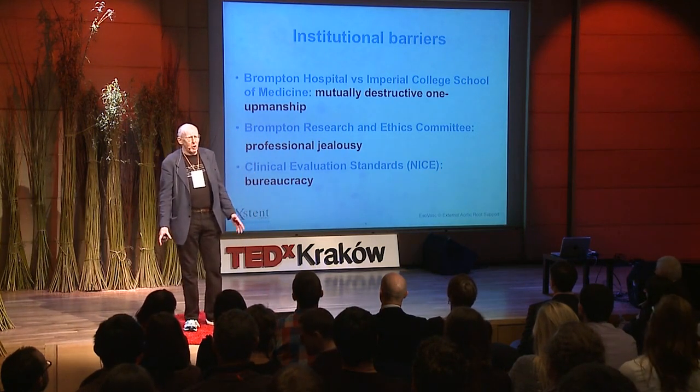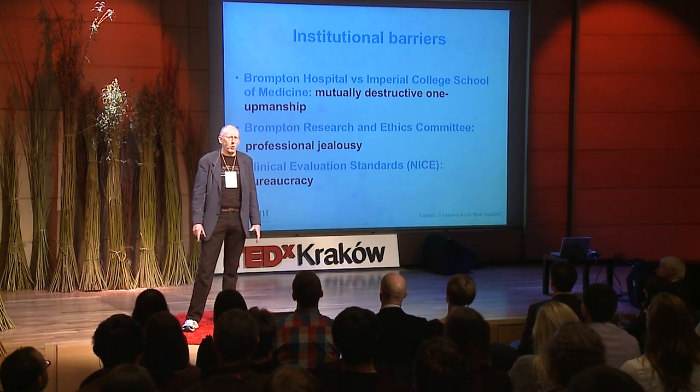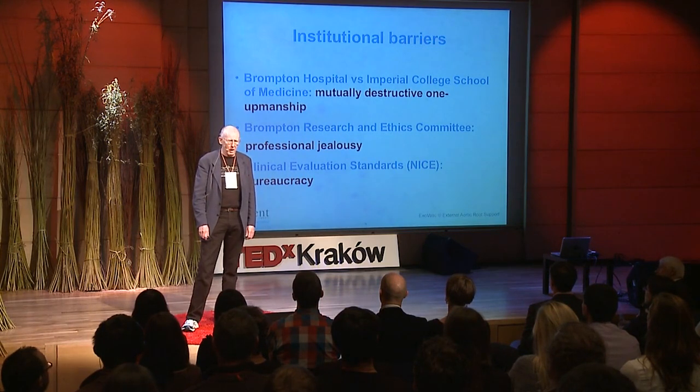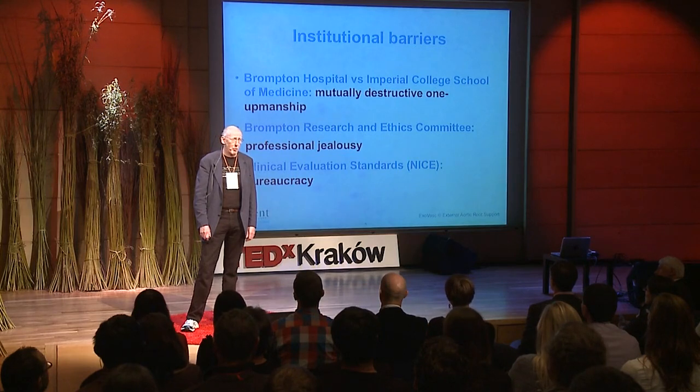The Research and Ethics Committee was another issue. If you want to do anything new in surgery, you have to get a licence from your local research and ethics body — I'm sure there's an equivalent in Poland. We didn't only have the bureaucratic problems associated with that; we also had professional jealousies. There were people on the Research and Ethics Committee who really didn't want to see John Pepper succeed again because he is so successful, and they made extra problems for us.